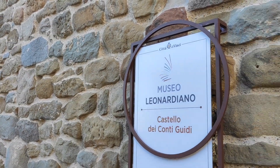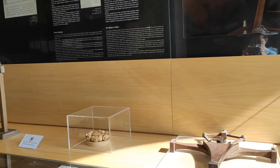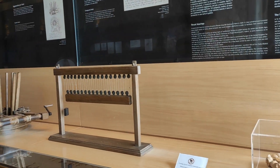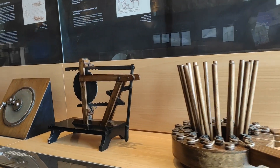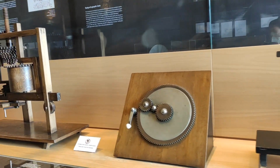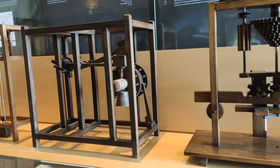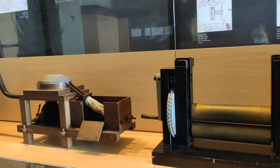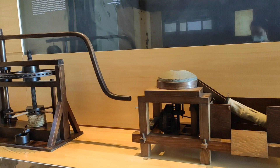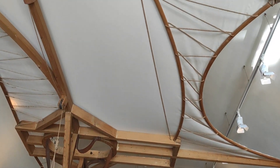Opened to the public in 1953, the Museum in Vinci is one of the broadest and most original collections devoted to Leonardo the engineer, the technologist and the scientist, and to the history of Renaissance techniques in general. It shows more than 80 machines and models, accompanied by specific references to the artist's sketches and handwritten notes, which document Leonardo's wide interests in many fields of knowledge.